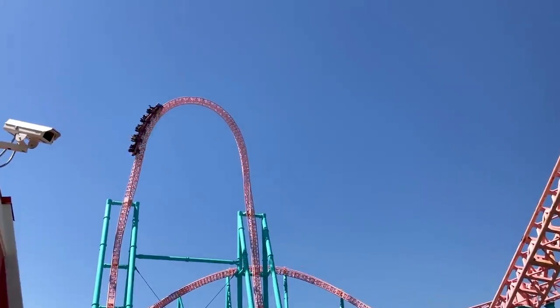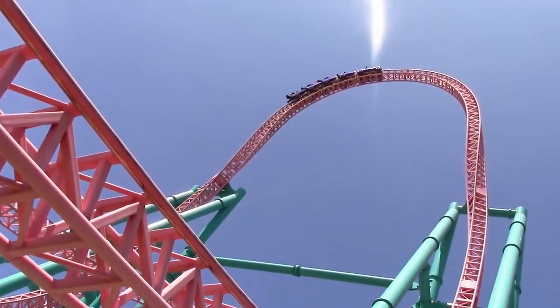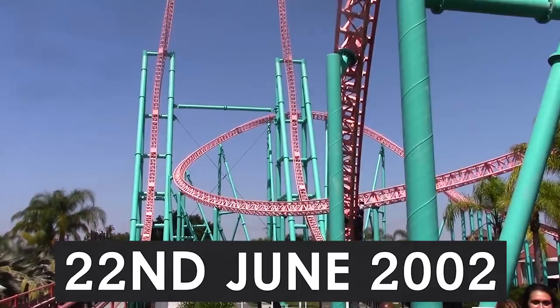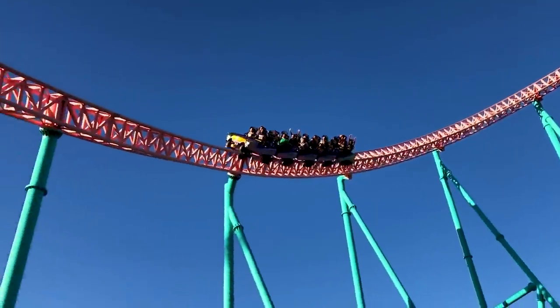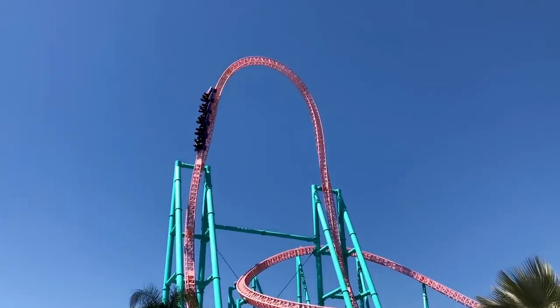On top of this, Accelerator was one of the first roller coasters to feature the now iconic top hat element, providing guests with both fantastic views and small amounts of airtime. The ride opened to the public on the 22nd of June 2002. It was built at the cost of US$13 million by Swiss roller coaster company Intamin, who first invented and popularised the widely used hydraulic launch system.